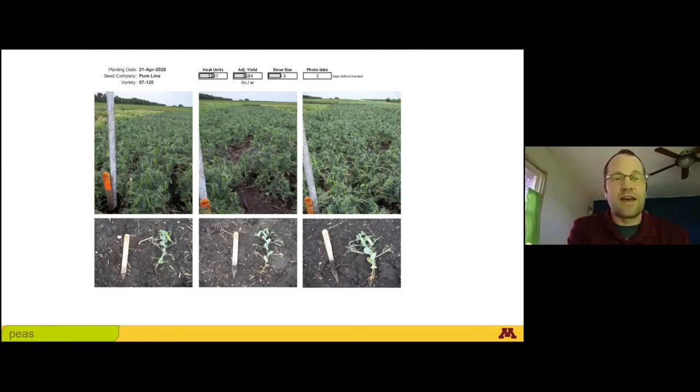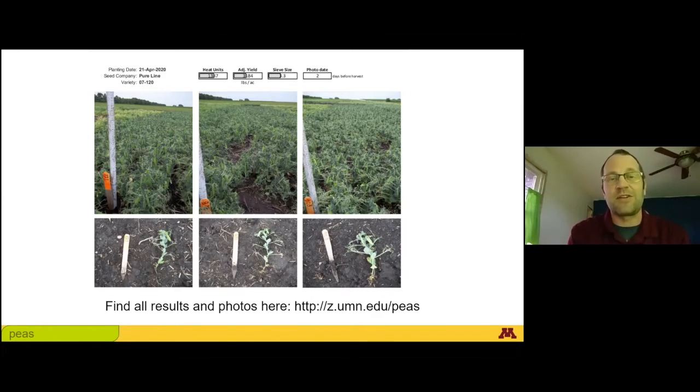Every variety was planted in three replicates, and so I took a photo of each plot from the three replicates, and a photo of a representative plant from those plots. They're all compiled together by planting date and by seed company. The photos and all of the tabular data — all the charts that show the results — are available on this website: z.umn.edu/peas. Most of the participants in the project have a copy of the report that's been emailed to them, and the pictures are now available online.